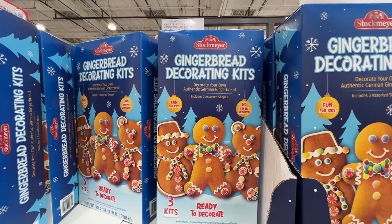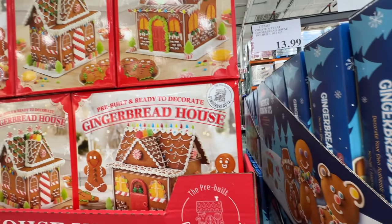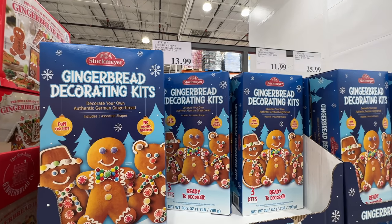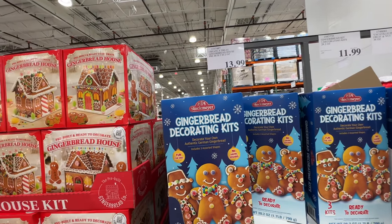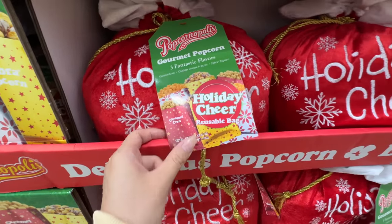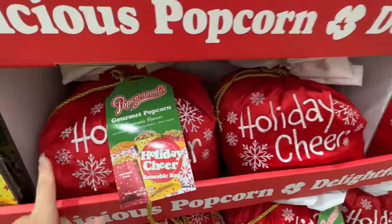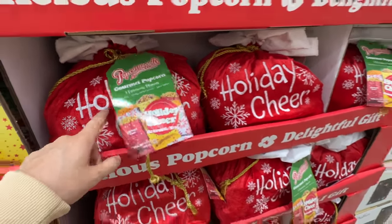For the holiday spirit, there are gingerbread decorating kits and gingerbread houses. Those are not healthy things to eat but they're so fun to do with your kids. The gingerbread house is $14 and the decorating kit is $12. I would go for the house because it's more fancy, but both are so cute. There's also a gourmet popcorn bag with different flavors including caramel corn, cheddar cheese, and zebra — $20, a really good holiday gift.